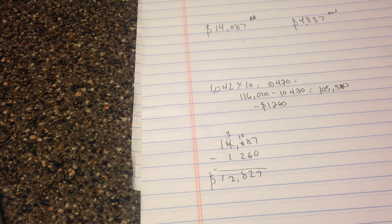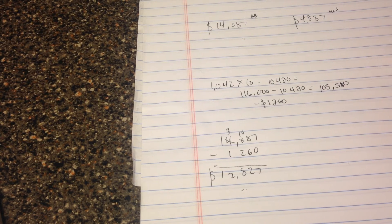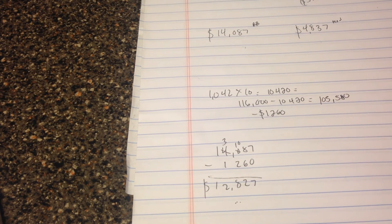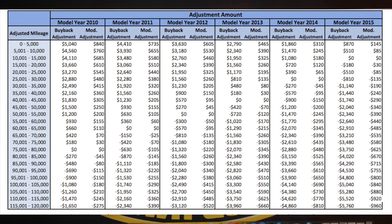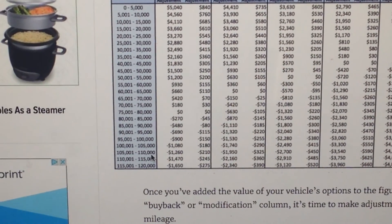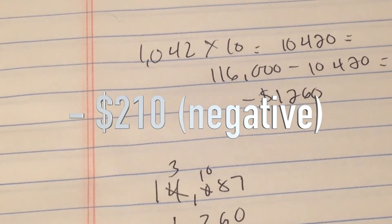So we come back with $12,827. But this is not your final buyback number — not quite yet. Remember that modification number we had? Let's take another look at that. We're going to go back to the mileage table. My mileage is in the 105,000 to 110,000 range.